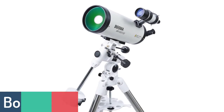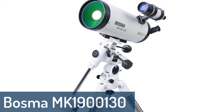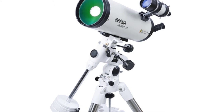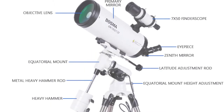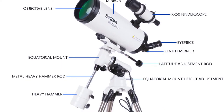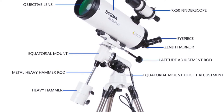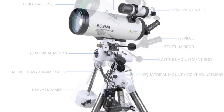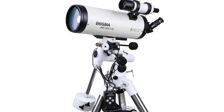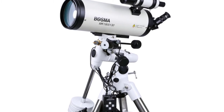Number 3: Bosma MK1900130 Astronomical Telescope. The Bosma MK1900130 is a high-quality, high-definition telescope that will provide you with a clear, crisp view of the stars and help you discover the mysteries of the universe. The telescope features a 3-inch mirror giving you 60 times the magnification of the naked eye. The Maka mount includes a high-quality tracking system that will allow you to move the telescope without losing your sight on a target.